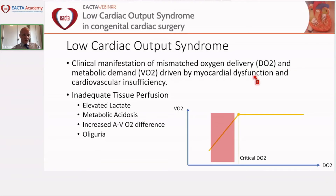Low cardiac output syndrome is defined as a clinical manifestation of mismatched oxygen delivery and metabolic demand, driven by myocardial dysfunction and/or cardiovascular insufficiency. On the DO2-VO2 curve, this corresponds to being past the critical DO2 point — in the state of inadequate tissue perfusion. The clinical and biologic manifestations include elevated lactate, metabolic acidosis, increased arterio-venous oxygen difference, and oliguria.